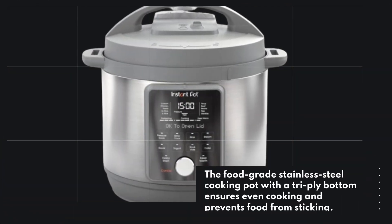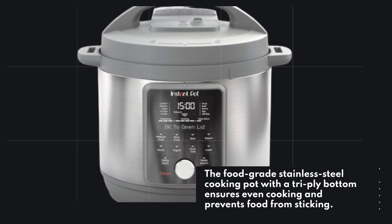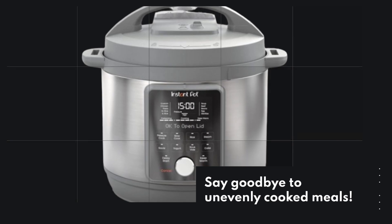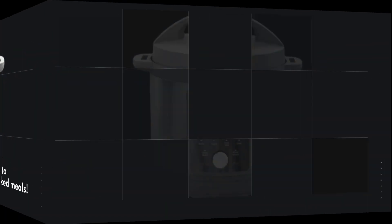The food-grade stainless steel cooking pot with a tri-ply bottom ensures even cooking and prevents food from sticking. Say goodbye to unevenly cooked meals.